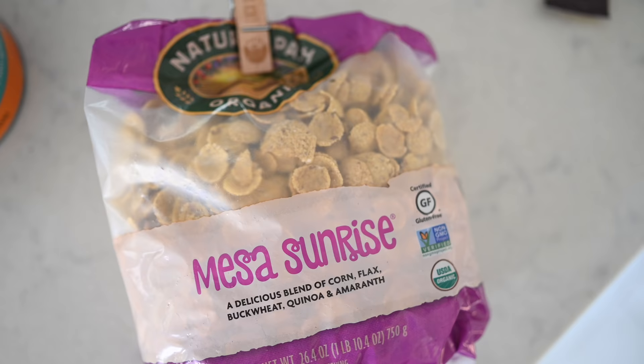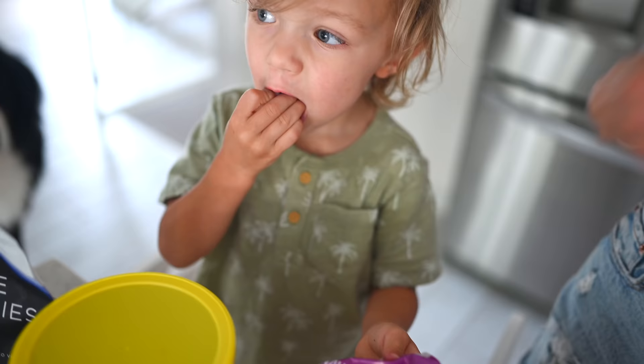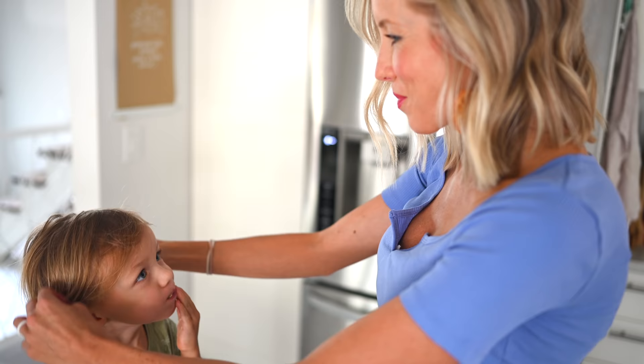Max's absolute favorite cereal — and Dusty's too — is Nature's Path Organic, called Mesa Sunrise. We love it because it's gluten-free, made with buckwheat, amaranth, quinoa, and flax seeds. It's definitely a favorite crunchy snack of ours.